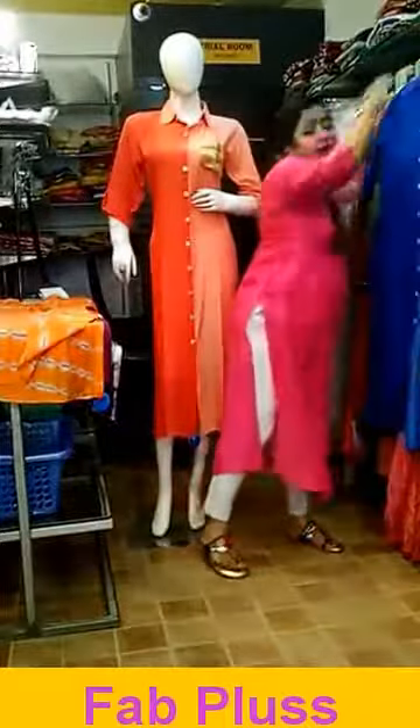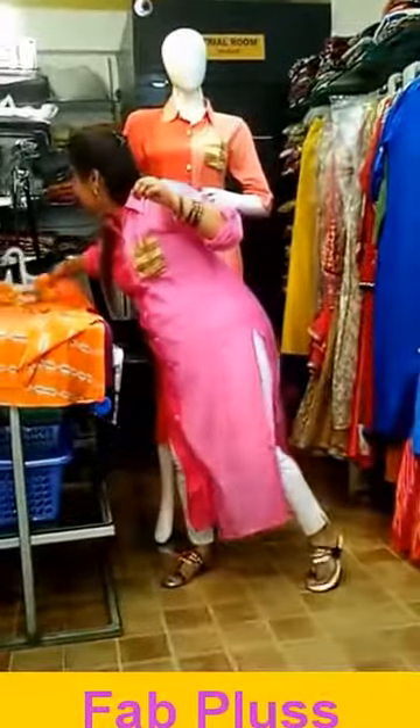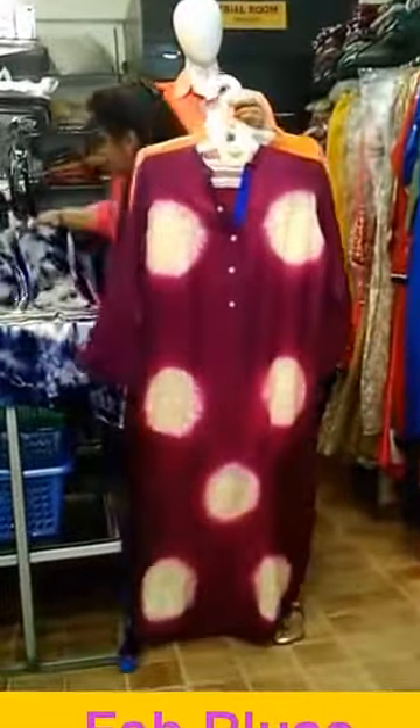Other than this, I have muslin silk with animal print — this is orange and gray color. This is wine color with sequence work, and the last one is a cloud fit with a little bit of embellishment on it. So all of these are muslin fabric which are available.